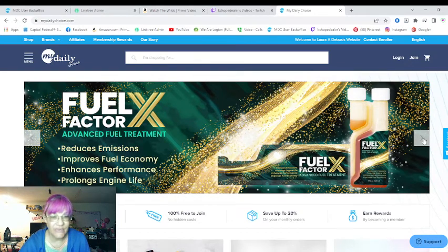It will also work on construction equipment and recreation equipment like boats, RVs, ATVs, and all that fun stuff. It will help clean out your gas tank, getting rid of all that nasty stuff they've been adding to our fuel for many years. It will also increase your miles per gallon.